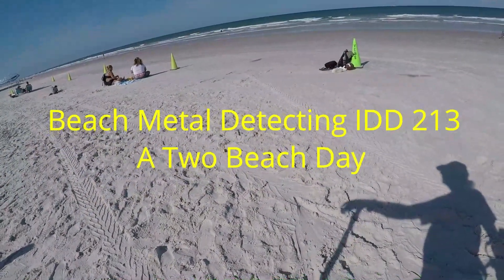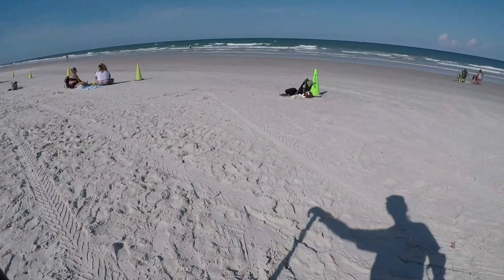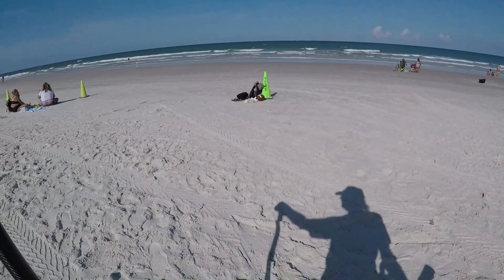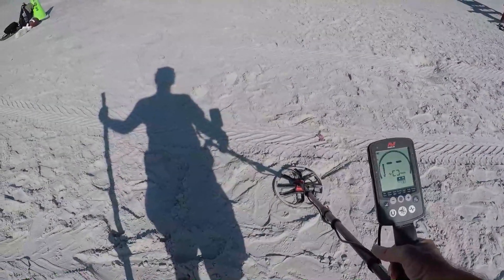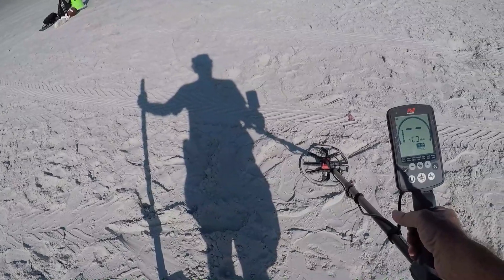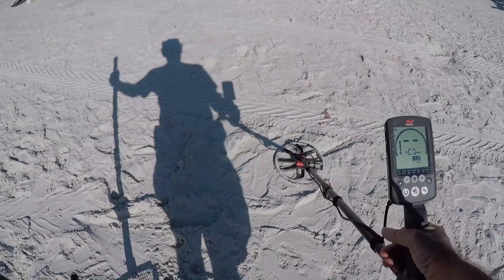All right, we're down on the beach. I've been to this beach before but I haven't been here in a while, so we're gonna give it a shot. I'm still trying to decide whether to walk north or south. I'm gonna take a walk down to the water and look both ways and see what looks the best to me. That's the way we're going, so I'll turn the camera on on the first target.